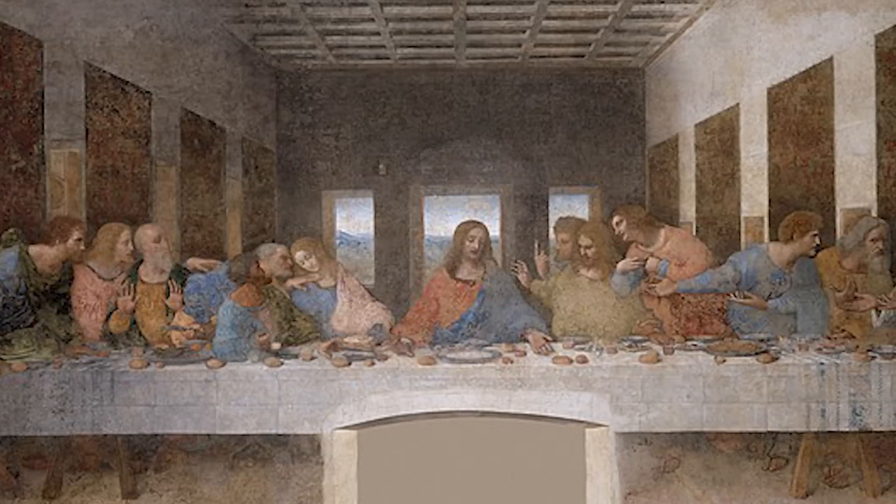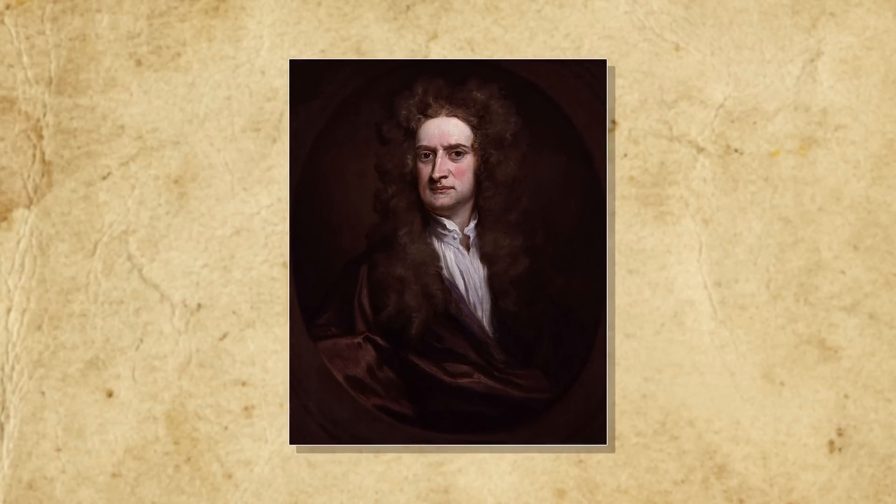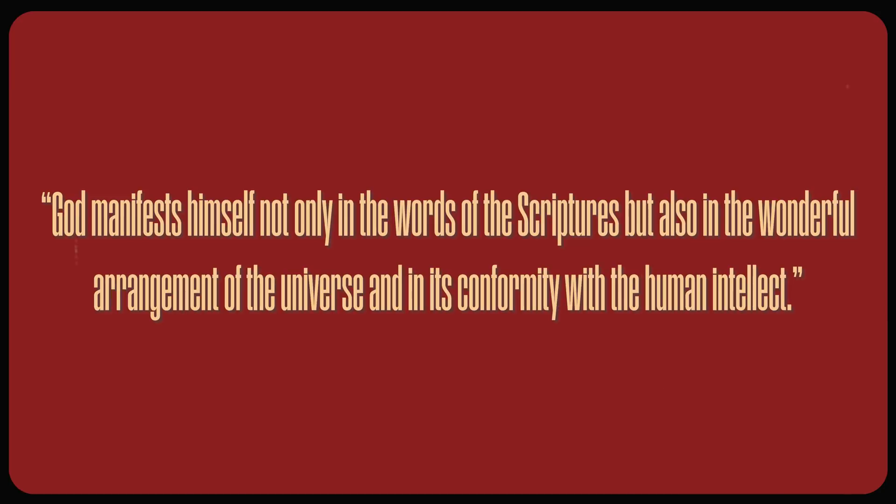While today we think of science and religion as having nothing to do with one another, this was not the case in the 17th century. Religious and spiritual thought permeated every facet of life and intellectual thought, and the scientists — or natural philosophers — of the era saw their task as one of uncovering an underlying order and beauty in God's creation. As German astronomer Johannes Kepler, discoverer of the laws of planetary motion, explained: God manifests himself not only in the words of scriptures, but also in the wonderful arrangement of the universe and in its conformity with the human intellect. As a result, discussions of theology and natural philosophy often overlapped, with many of the greatest intellects of the era, including Leibniz, Descartes, Blaise Pascal, and Francis Bacon, performing extensive work in both the spiritual and scientific realm.